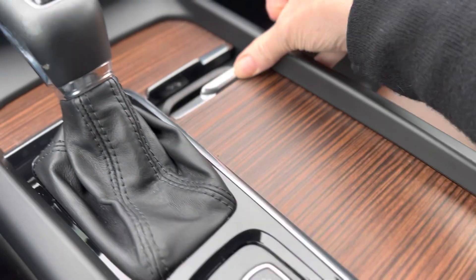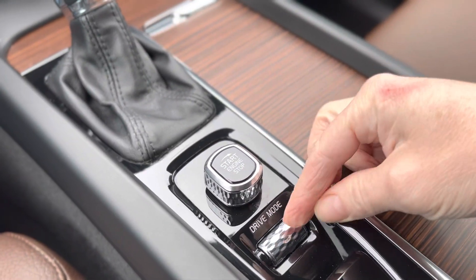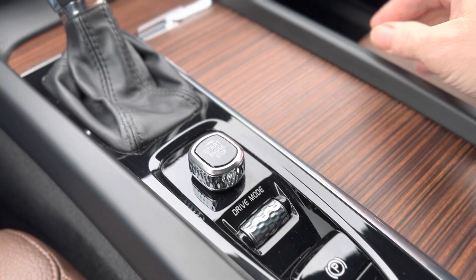Cup holders, ignition switch, adjustable drive mode, parking brake, brake hold.